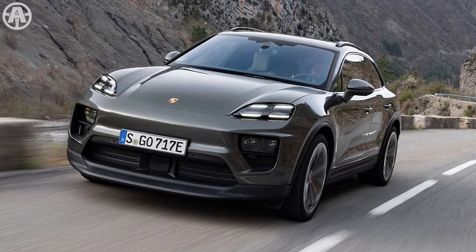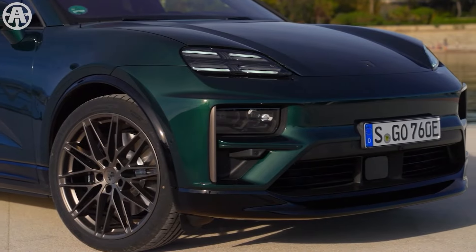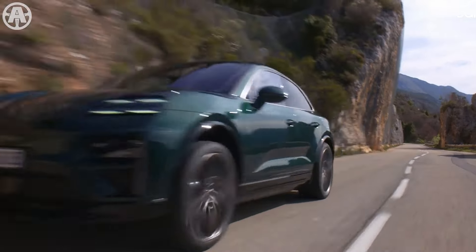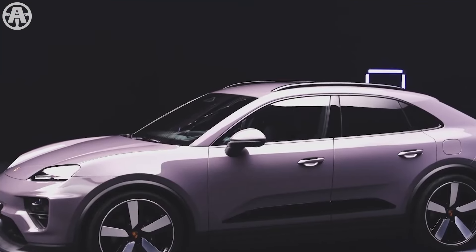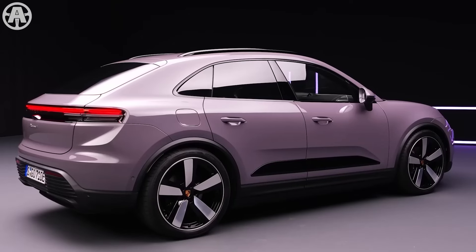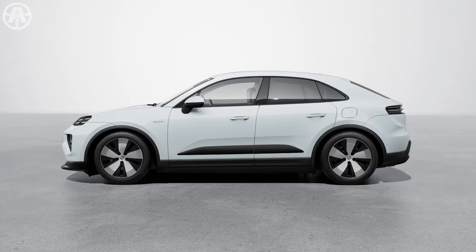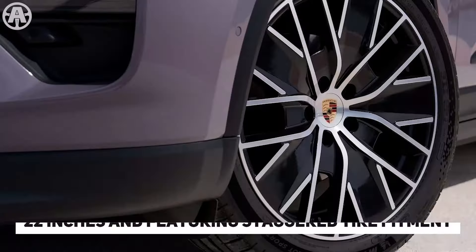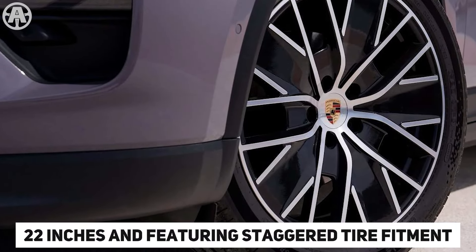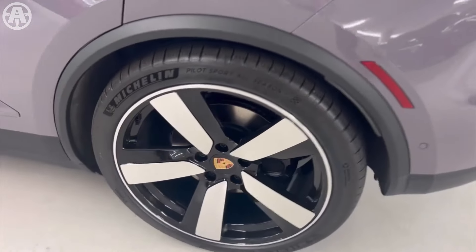From the side, the Macan's sculpted lines, dynamic proportions, and low-slung body with a wide stance all contribute to its sporty and contemporary aesthetic. The longer wheelbase and short overhangs at both the front and rear enhance its visual appeal and stability. Additionally, the Macan offers a variety of attractive alloy wheels, available in different sizes and designs, with options reaching up to 22 inches and featuring staggered tire fitment. This selection allows owners to further personalize their vehicle's appearance.